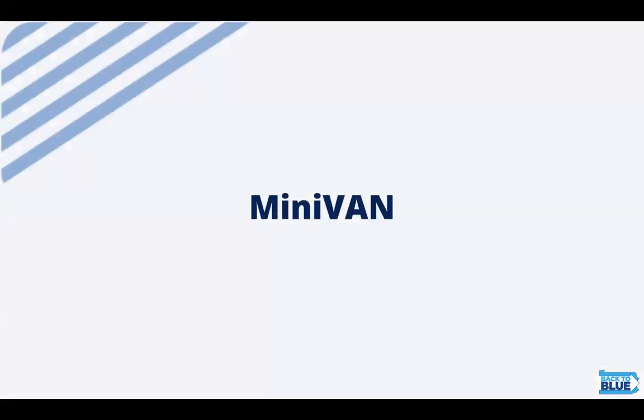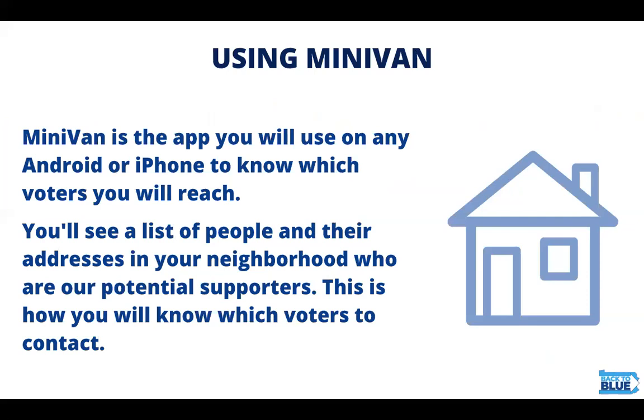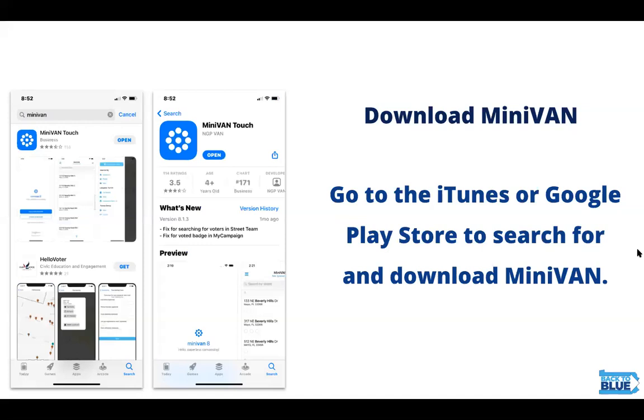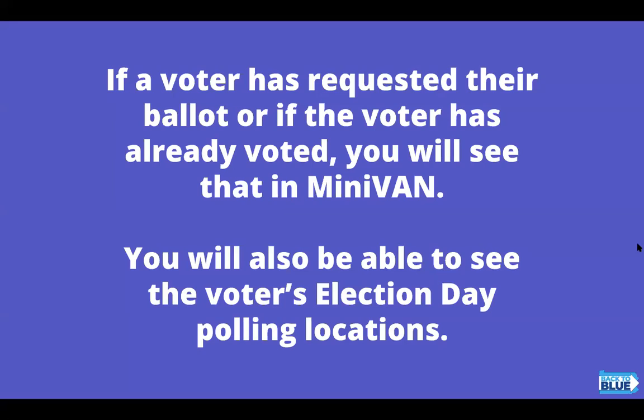Now we'll go through MiniVan. MiniVan is the app that you're going to use to know which voters you should reach. You'll see a list of people and their addresses in your neighborhood who are potential supporters, and that's how you know where to go. Go ahead and download MiniVan through the iTunes or Google Play Store. Know that if a voter has requested their ballot or if the voter has already voted, you'll see that in MiniVan. You'll also be able to see the voter's election day polling locations, and that information is under Details.